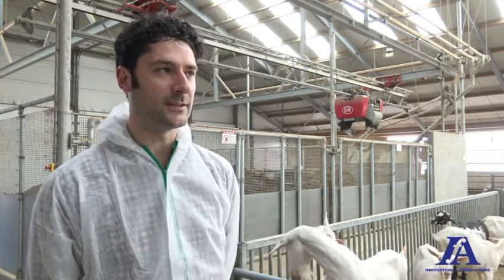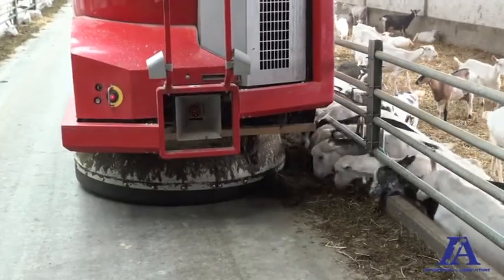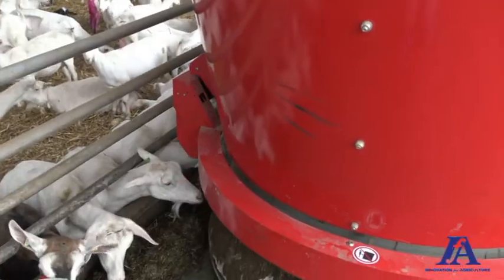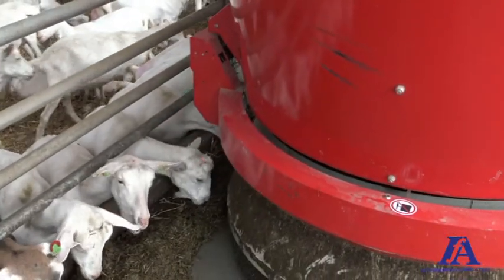The Lely system has some nice features. One feature is a laser sensor that measures the height of the food still present for the goats. So every so often it goes around the stable and moves the food closer to the fence. Meanwhile, it's measuring the height of the food with a laser sensor.